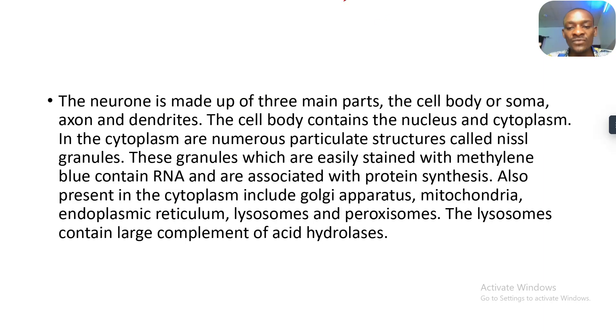The neuron is made up of three parts: the cell body or the soma, the axon, and the dendrite. The cell body contains the nucleus and the cytoplasm. In the cytoplasm are numerous particulate structures called Nissl granules. These granules, which are easily stained with methylene blue, contain RNA and are associated with protein synthesis. Also present in the cytoplasm are the Golgi apparatus, mitochondria, endoplasmic reticulum, lysosomes, and peroxisomes.